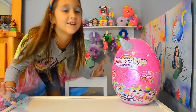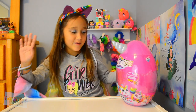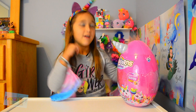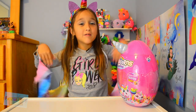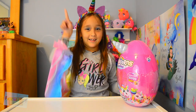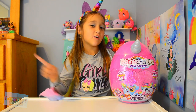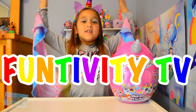She just loves anything unicorn-ish. But anyways, hey guys, welcome to Gab Camp. I'm Gabriella, and today we're opening Rainbocorns Sequence Surprise by Zuru. I am so excited to open these. I have the wings, the horn, and all these are from my costume, too. If you've seen our most recent Halloween video, I'm just as a unicorn. Also make sure to subscribe to my family's channel, Funtivity TV.